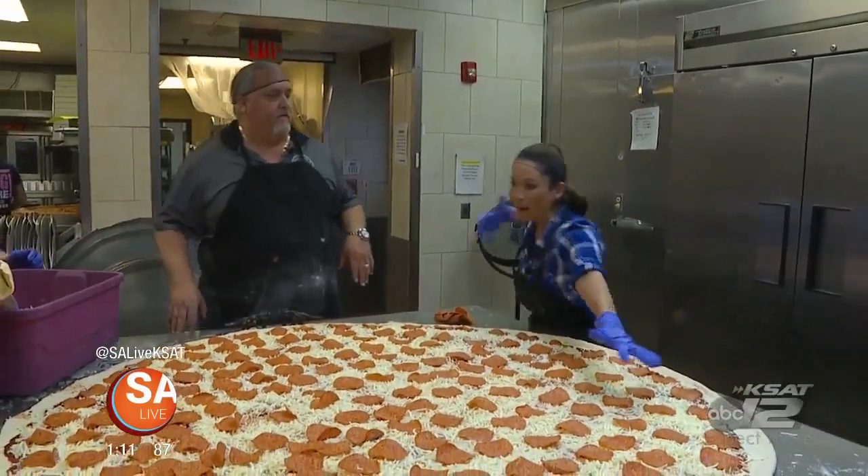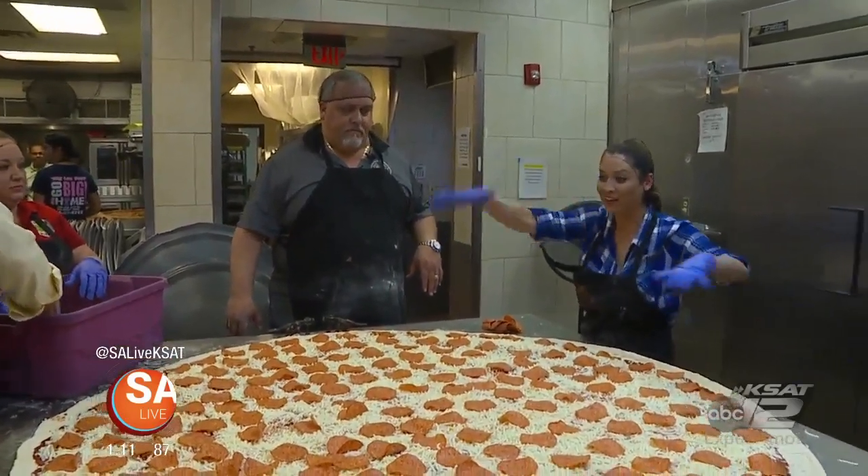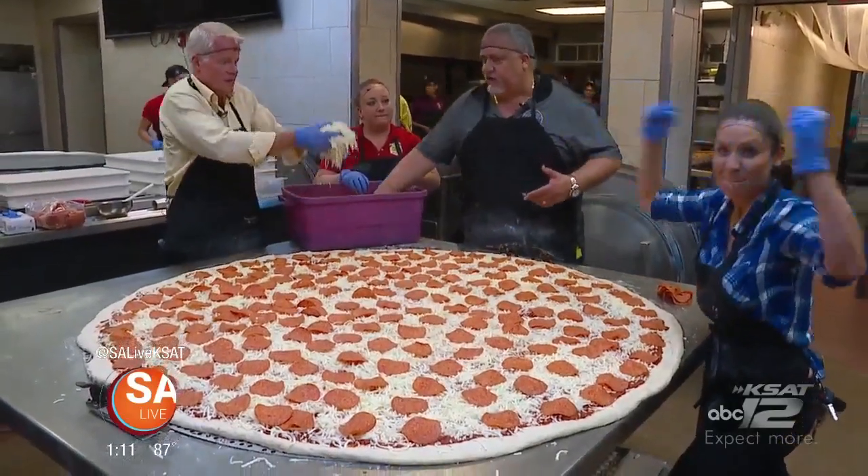It's one layer of cheese, then pepperoni, and then another layer of mozzarella. That's what makes it so successful.